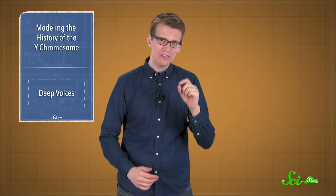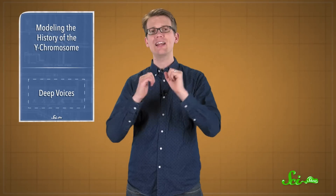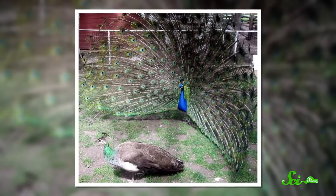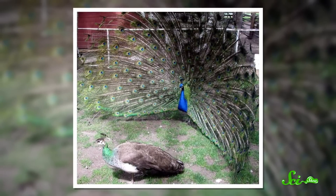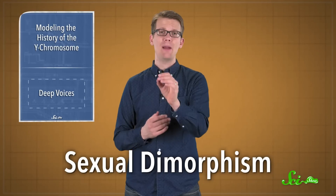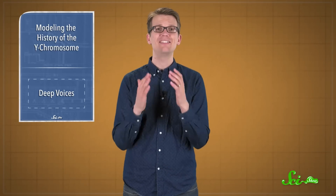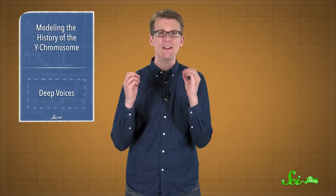Our genetics do a lot more than just tell us how we evolved over time — they also determine some of our characteristics, and sometimes those characteristics are specific to either males or females of a species. You know how male peacocks have brightly colored feathers to show off and attract mates, while females are brown and smaller? That difference is one example of sexual dimorphism. A group of researchers studied sexual dimorphism in humans and other primates, specifically in their voices.